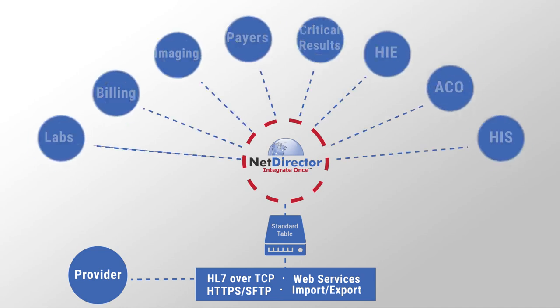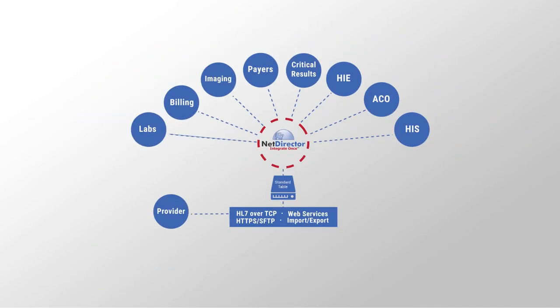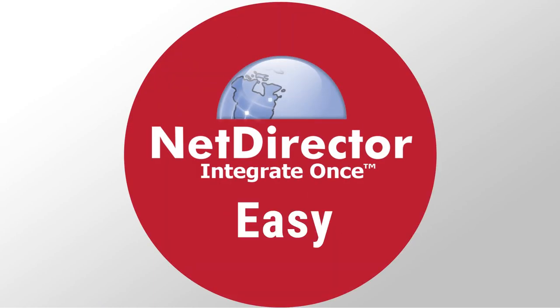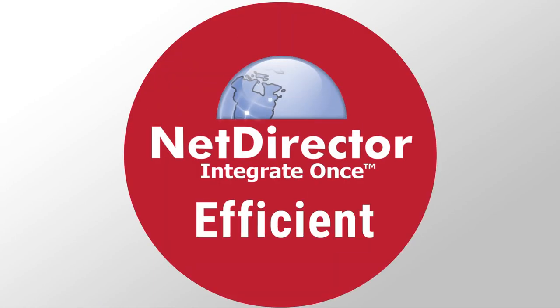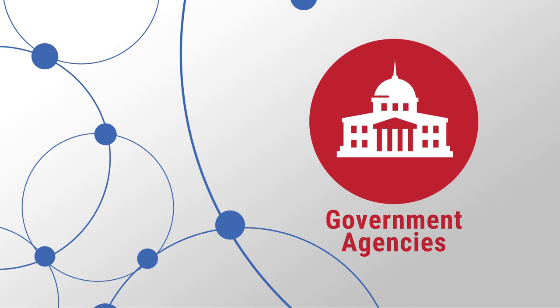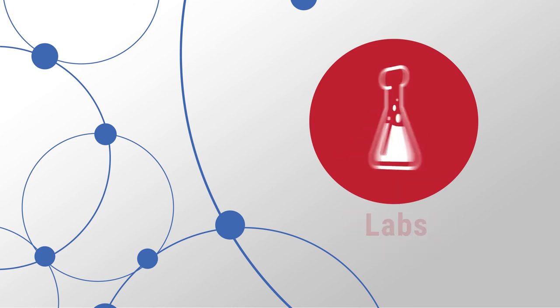Solution: NetDirector provides an economical and effective one-to-many style integration for your healthcare ecosystem. By integrating with NetDirector, you gain easy and efficient access to all the necessary facilities you need, including hospital and nursing facilities, government agencies, imaging centers, physician groups, and labs.